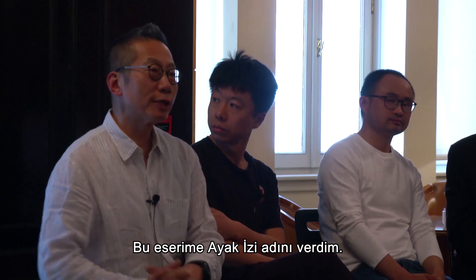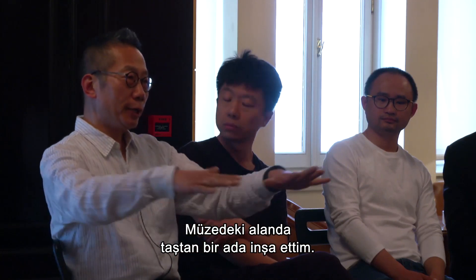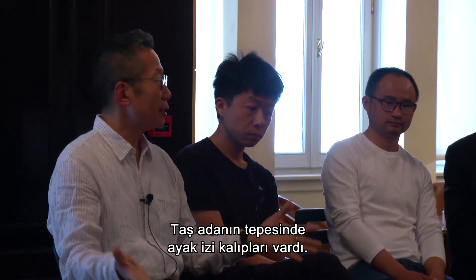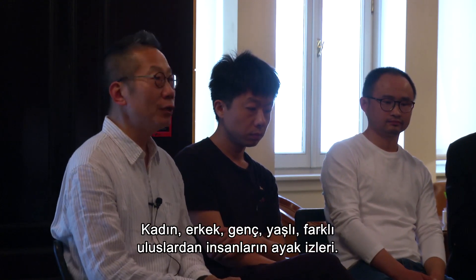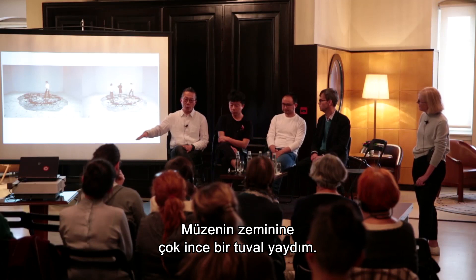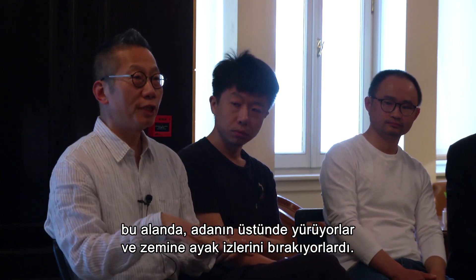For instance, this work I called Footprint — I did this in Tokyo in 1997, 23 years ago. In the museum space, I built a stone island with a hollow underneath, with water mixed with Sumi ink circulating. On top of the stone island, I placed footprints cast from males and females, young and old, from different nations, lining them in a circle almost like a human monument. Then on the museum floor I laid very fine canvas. The audience would take off their shoes, walk through the space, walk over the island, and their footprints would be kept on the floor, day by day.